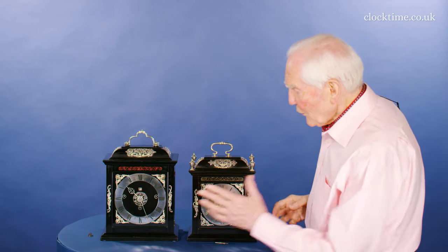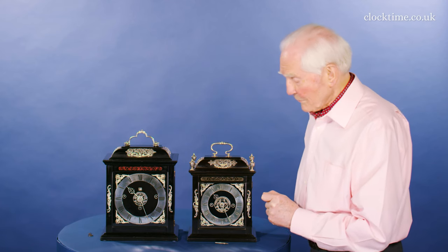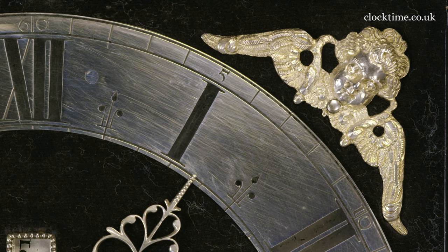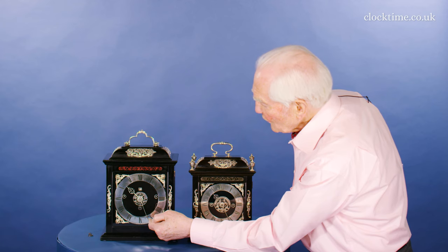But the biggest difference between these two clocks is the striking. And if you look at the dial here, all other clocks are like this, with one, two, three, four, five, six in the silver on the dial.